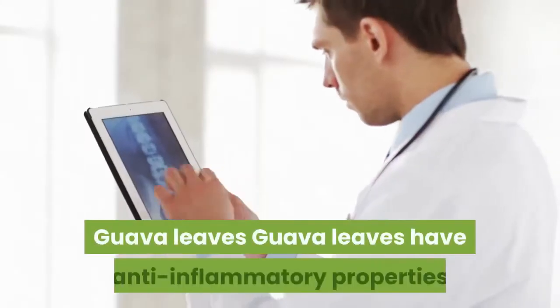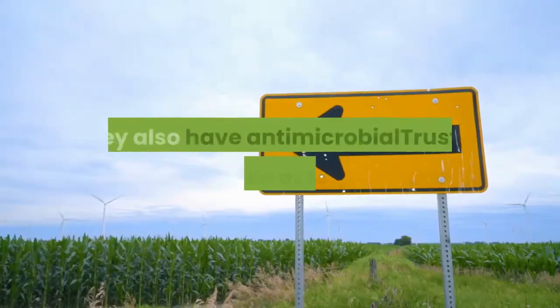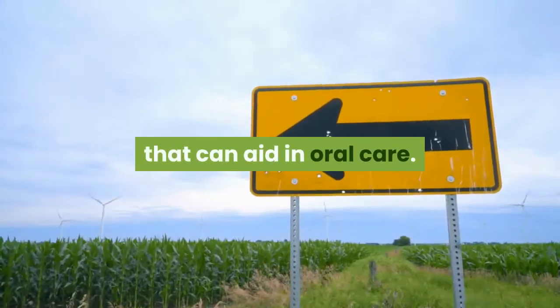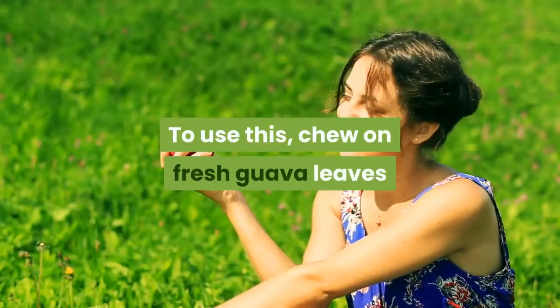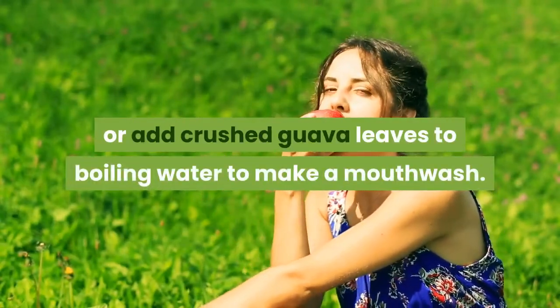Guava Leaves. Guava leaves have anti-inflammatory properties that can help heal wounds. They also have antimicrobial activity that can aid in oral care. To use this, chew on fresh guava leaves or add crushed guava leaves to boiling water to make a mouthwash.